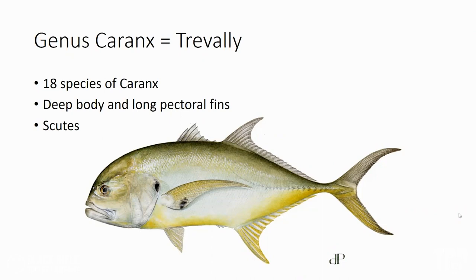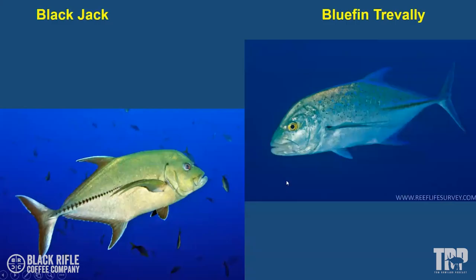Blue runner is also one of them. So in Florida you have Jack Crevalle, blackjack, horse-eye jack — which is also a Caranx jack — yellow jack, and blue runner. There's some recent debate about moving yellow jack out of the Caranx genus to a different one, but for now it's listed as a Caranx jack. Pretty much all of these you get on the reef. To highlight the features: the scutes and that long pectoral fin are characteristic.